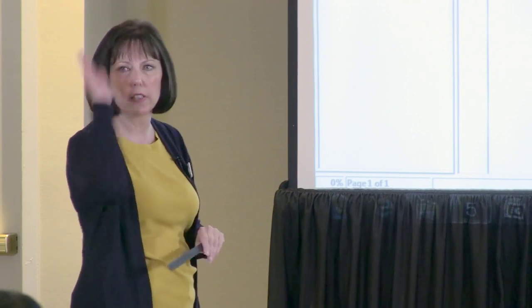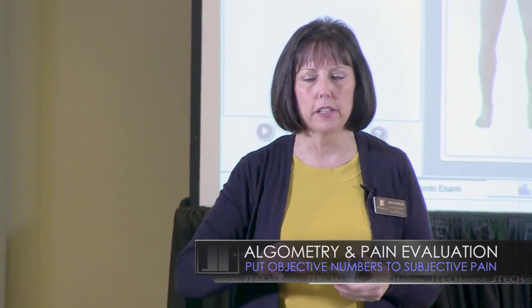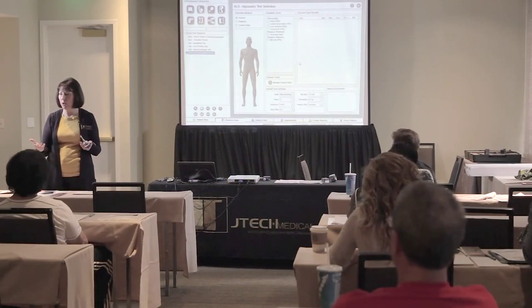We want to know what your net range of motion is. Visually, you could only see his head — you really couldn't see what was going on here. What algometry does is it allows you to find the ceiling and the floor: where is their tolerance and where is their threshold?